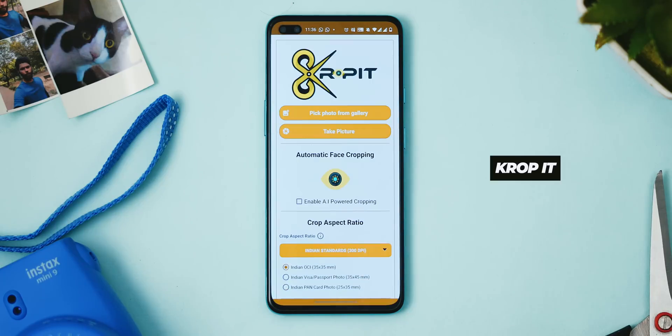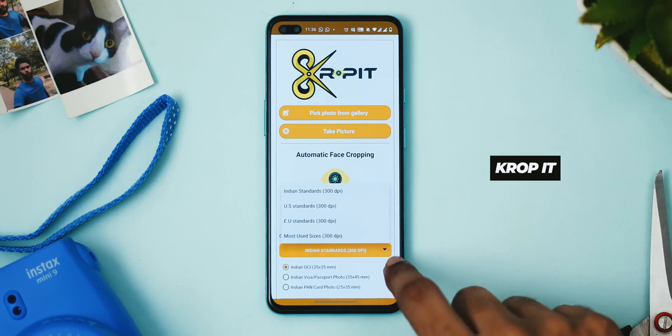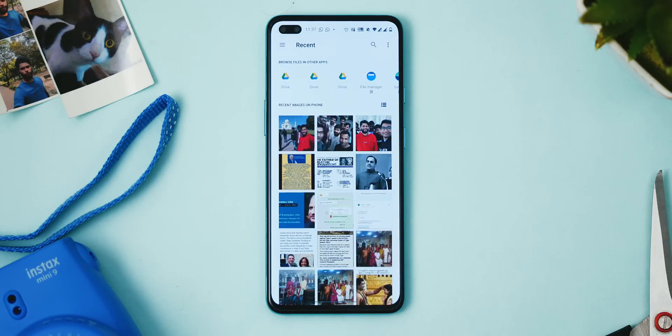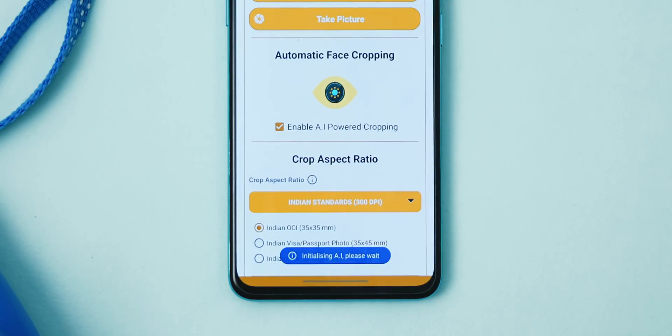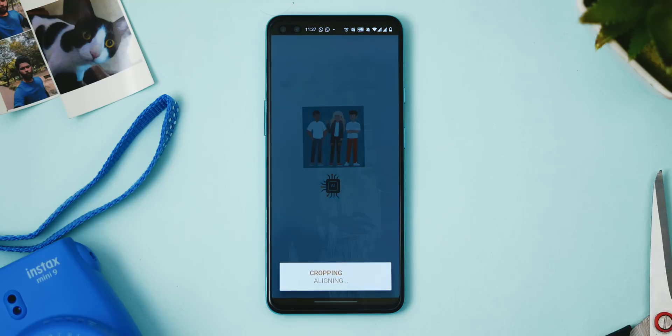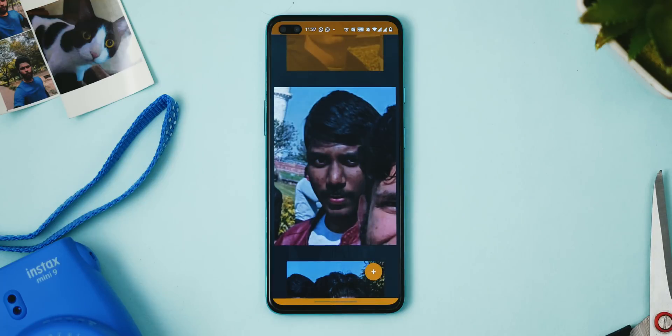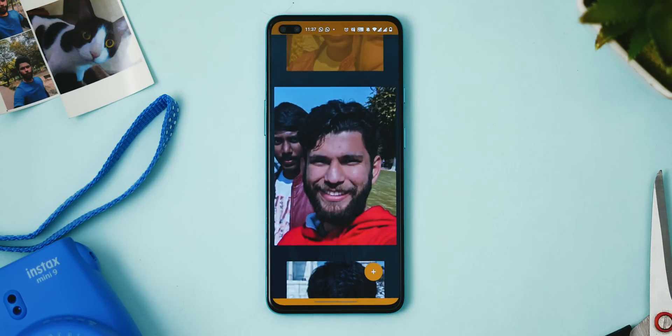Crop It is a nice little AI-based app that can crop out faces from group photos. You can use this app to convert a full-size photograph to passport-size images, or just use it to find weird expressions of your friends in group selfies and post them on their birthdays. Truly, AI is of great benefit to human society.